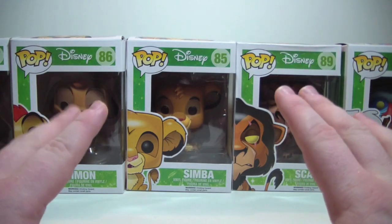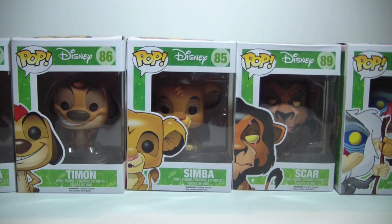We'll start off real quick looking at them in the packaging. I know some of you guys are in-the-box collectors, so we'll start over here. I know you can't see all of them right now, but we will take a look at each one of them real quick.